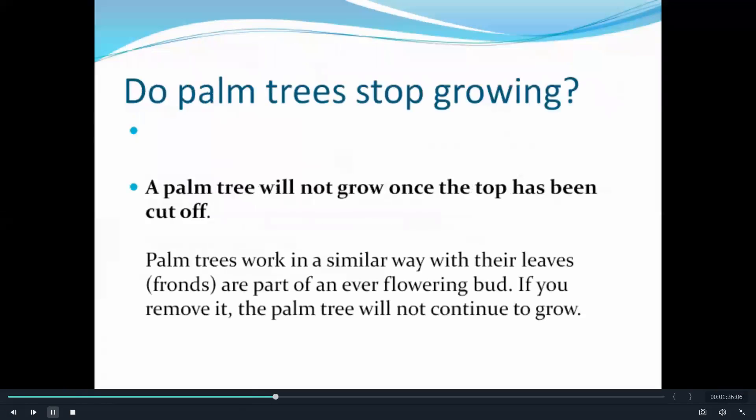Do palm trees stop growing? Well, a palm tree will not grow once the top has been cut off. Palm trees work in a similar way with their leaves — fronds are part of an ever-flowing bud. If you remove it, the palm tree will not continue to grow.